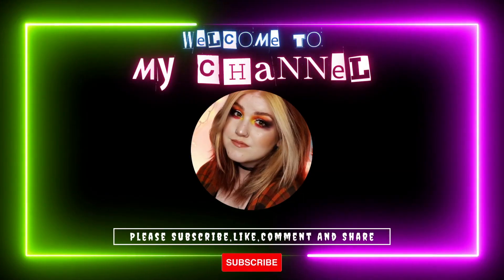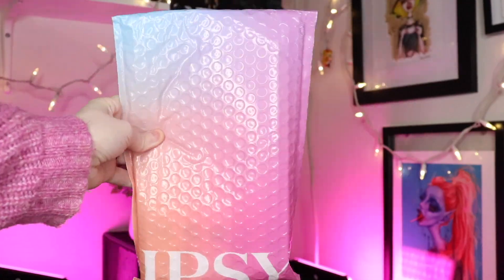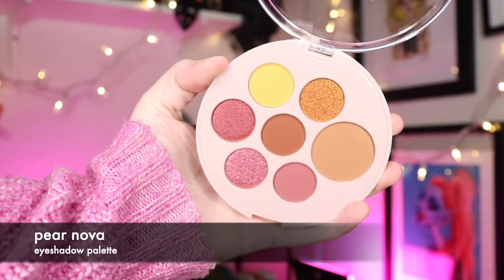Hi, welcome back to my channel. If you're new here, hey, how you doing? My name is Ash. It is officially mid-February and I went MIA again. It's actually been a while since I've sat down and filmed and did my makeup, which I do explain a little bit as I do my makeup. I do apologize for my absence, but I'm hoping going forward I can put out two videos a week.